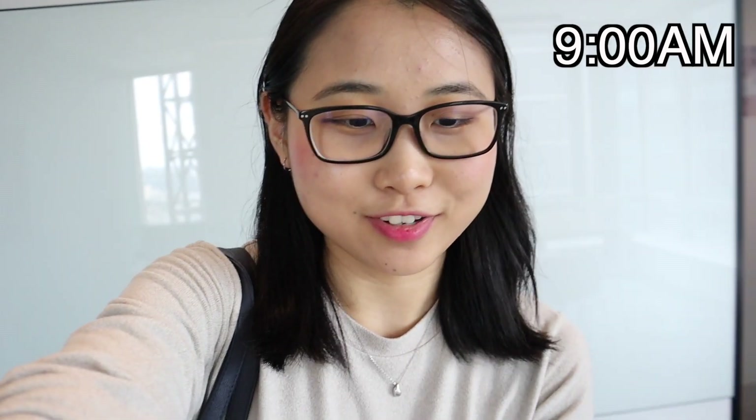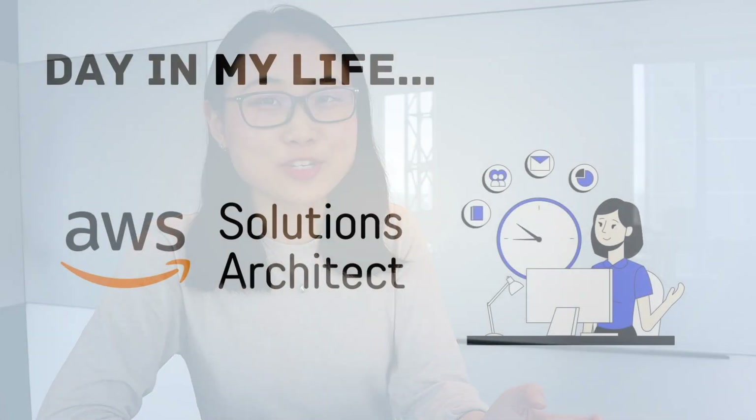Just got to the office and I'm in a meeting room now. Hey everyone, this is Lucy, I'm a solutions architect working at AWS, and today I'll be showing you what a day in my life looks like.